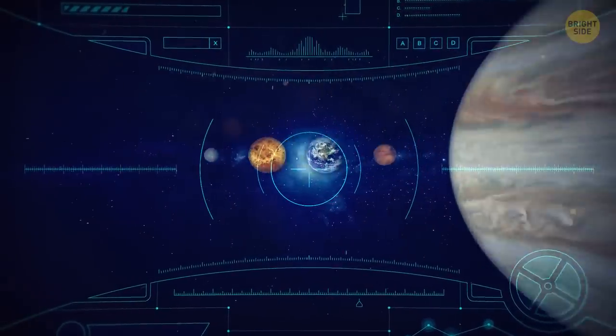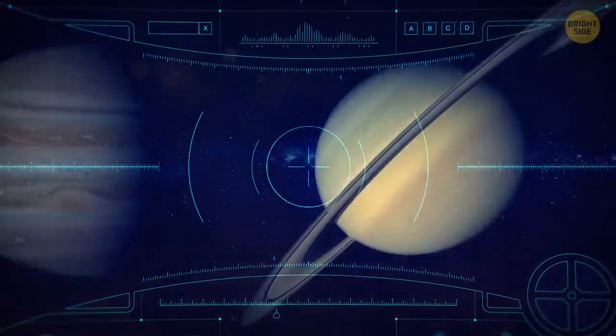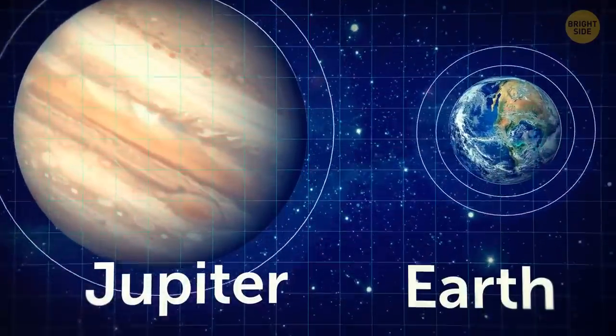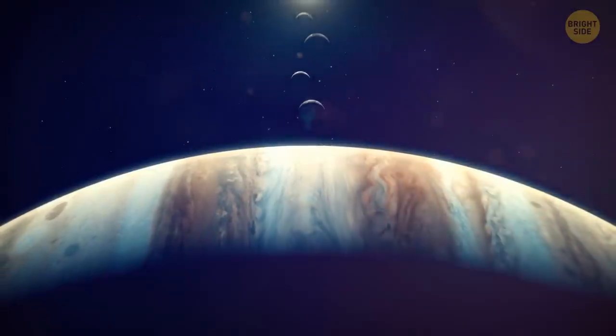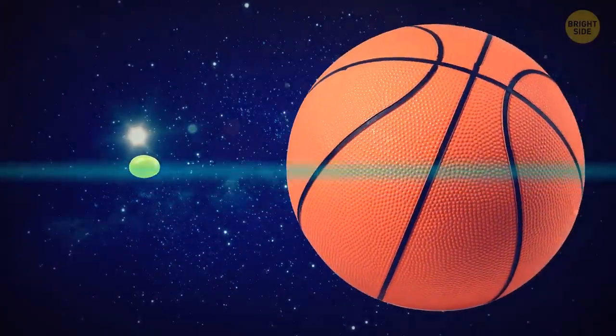Our solar system has panned out perfectly so that no planet's gravity interferes with each other. The gravitational force on Jupiter is a lot tougher than Earth's, which means that if Earth gets close to Jupiter, we'd be another moon for Jupiter. The planet is so big that if Earth were the size of a grape, Jupiter would be the size of a basketball compared to it.